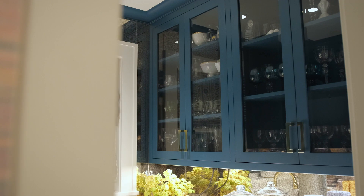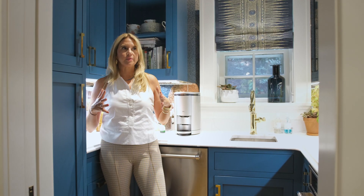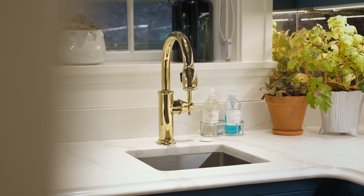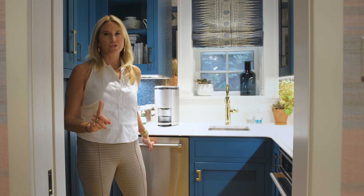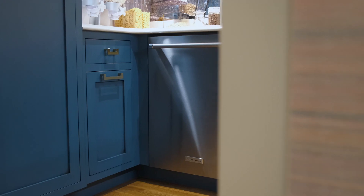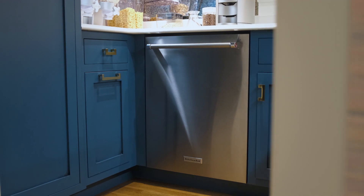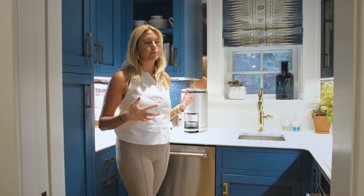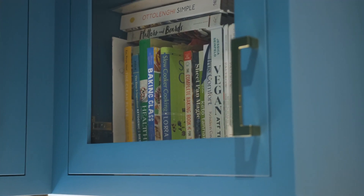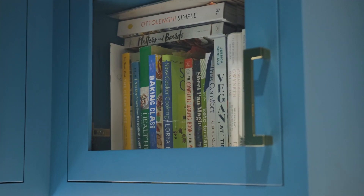We decided we did need more space, so what we did was create this butler's pantry off of it. The second dishwasher is a luxury to say the least, but it also pretty much saved my sanity during quarantine. I also have a second oven in here — that was a really thought-out plan. I think that's important, especially for holidays, to have more than one oven.